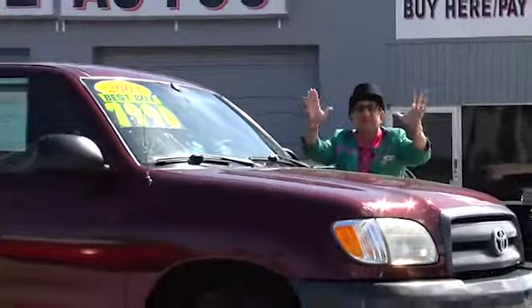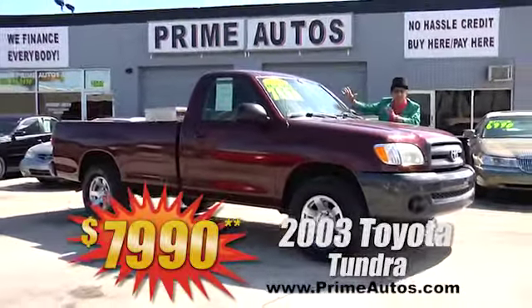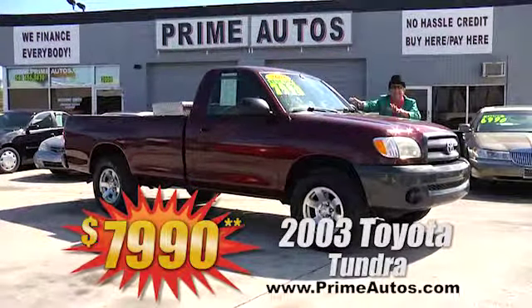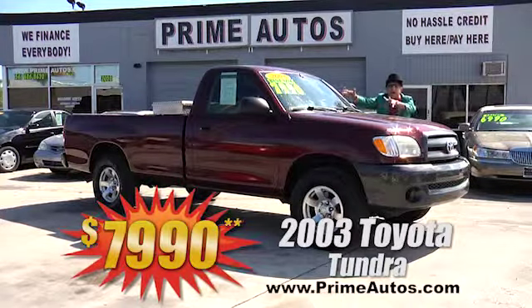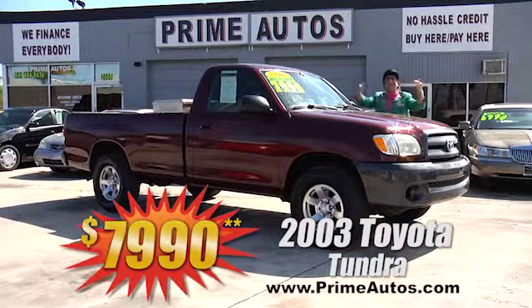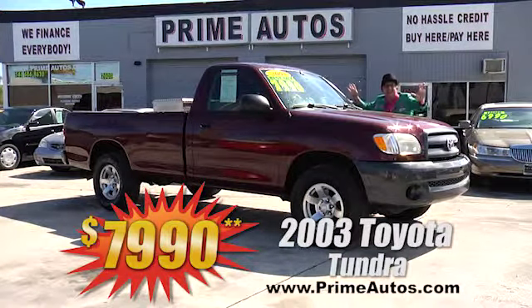Prime Motors has a great selection of all the most popular pickups, like this Toyota Tundra long bed with the big V6, easy automatic, tool box, factory alloys, and so much more. You can buy it today the Deal Man way for only $7,990!